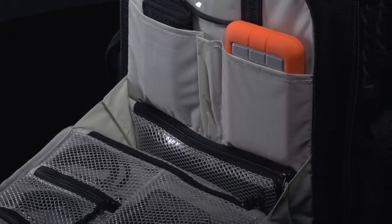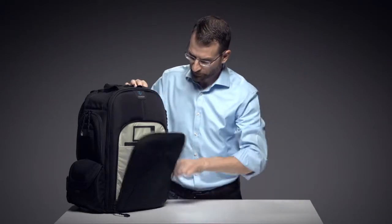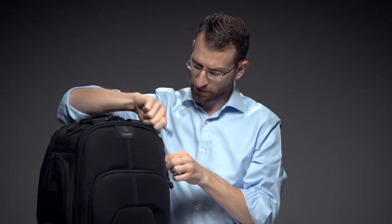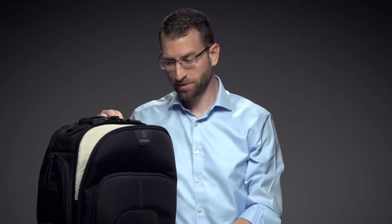The front accessory compartment keeps all your small cables, cards, batteries, and chargers organized and easy to find. The tall padded pocket fits a laptop up to 17 inches or oversized items like rails or a map box. On the top of the bag, there's a quick access audio compartment that's great for headphones or a recorder.